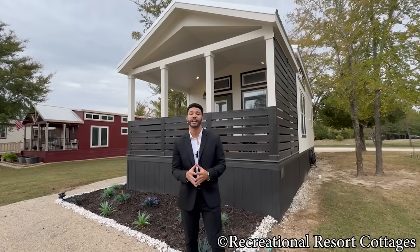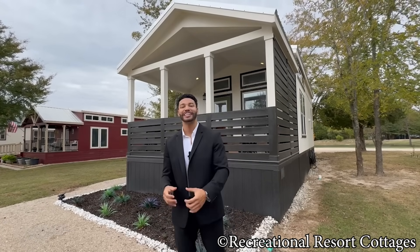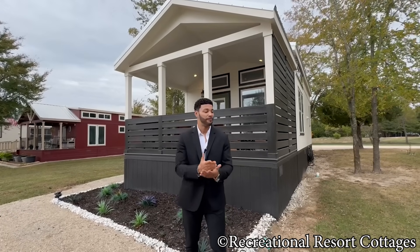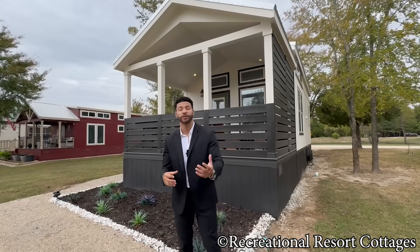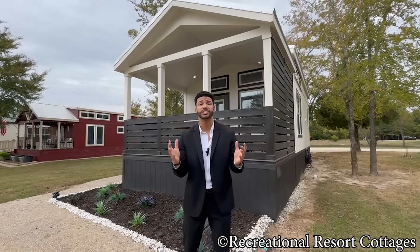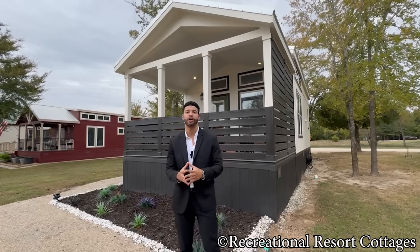Plenty of you have been reaching out, blowing up my phone, blowing up my DMs, my emails, saying Mr. Tiny, I'm from out of town or from other locations in Texas, I'm from out of state, and I need a home ASAP. I don't have time to order one, but I would like one ready to go. Do you have any move-in ready homes?